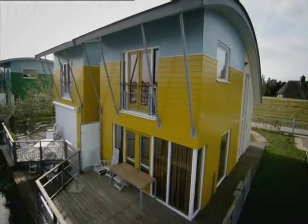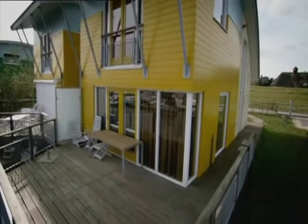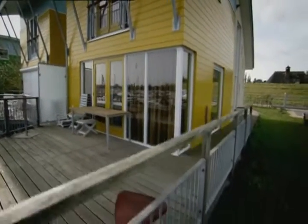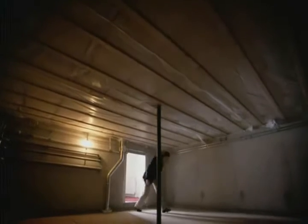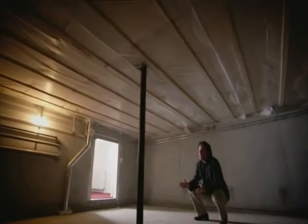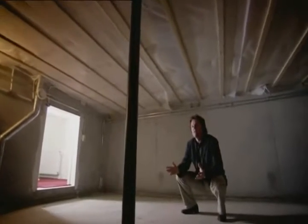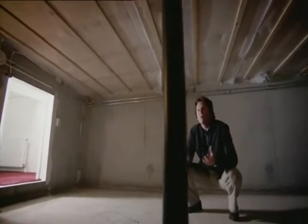But how do you float a 100-ton house the same way you float a heavy ship? With a hollow hull — an entire foundation made from waterproof polystyrene surrounded in concrete. We are here in the basement, and this is a watertight concrete structure of about 90 tons. This structure provides the buoyancy, which results in the whole structure being able to float.